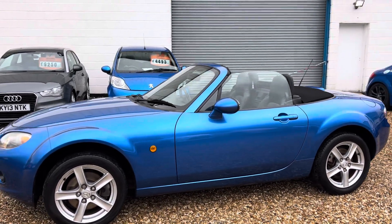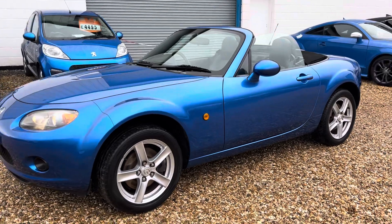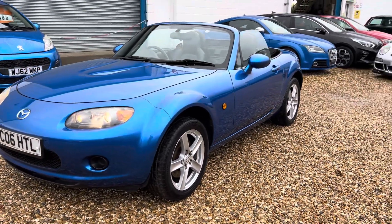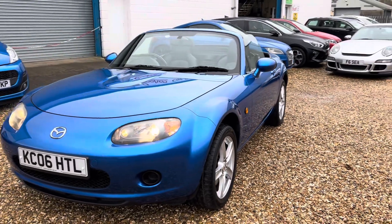The wheels are good, the car's good, she's running, sounds lovely. Lots of history, invoices, bits and pieces, new battery. It really has taken care of it.